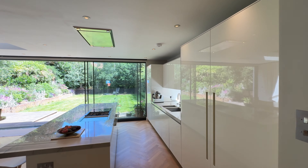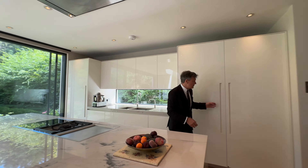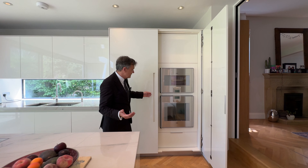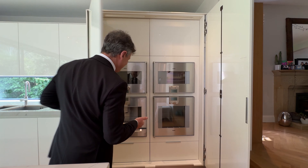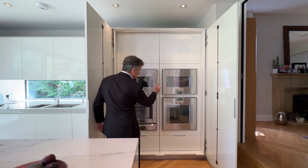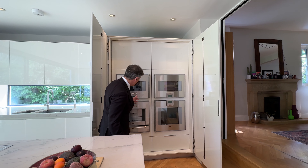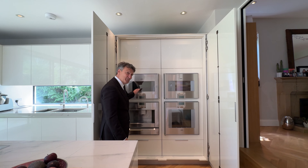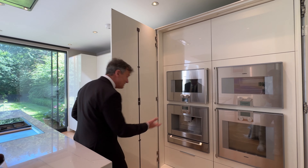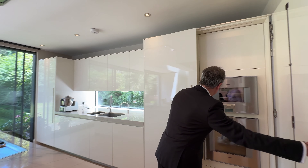The kitchen is amazing — I just want to show you this. Gaggenau appliances — they're like a work of art. So that's a steam oven, that's a regular oven, that's the microwave, and that's the coffee machine. You've got everything, plus one of those warming drawers, which is jolly good.